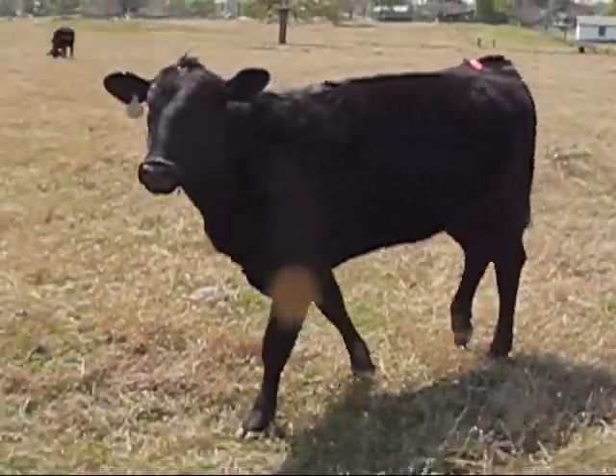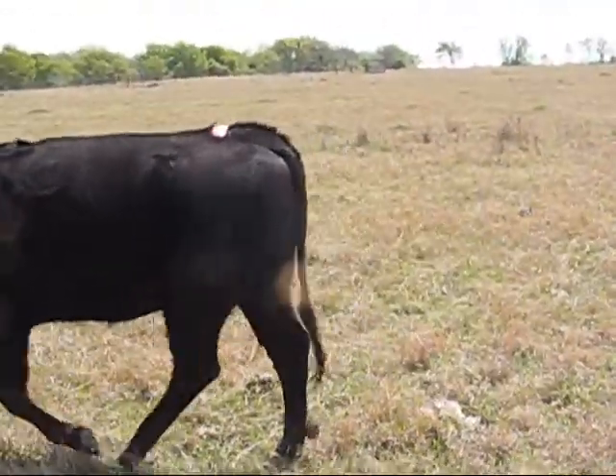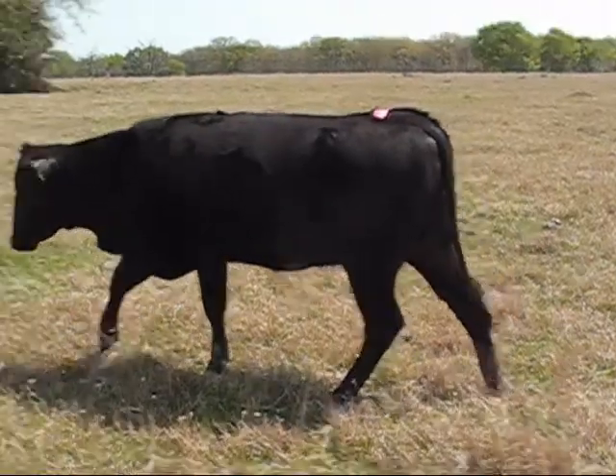Commercial heifer number 97 coming up, bred for her first calf. 97 is out of 89 and 441.